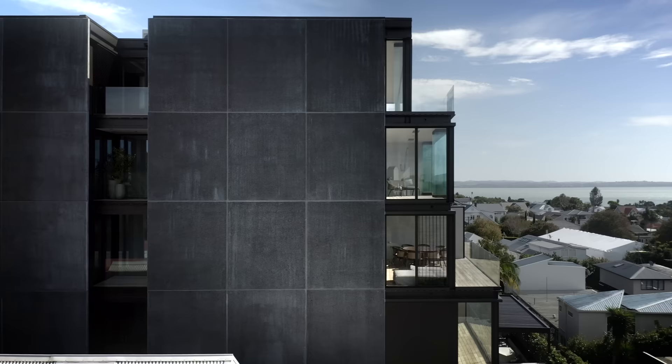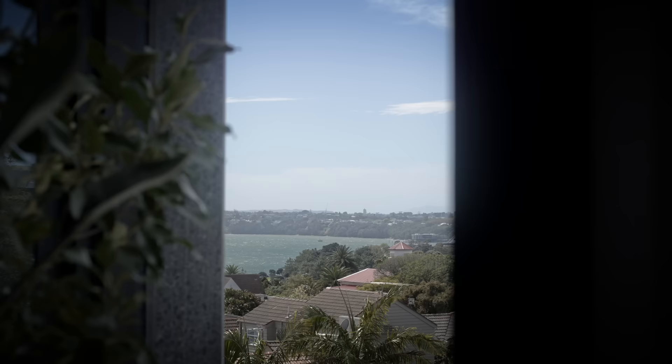I'm Liam and this is Sophie and we're from Artifact Property. We're a family-run business. Liam's background is in development and mine is in architecture. It's a north-facing site sitting high on the ridgeline in Herne Bay.